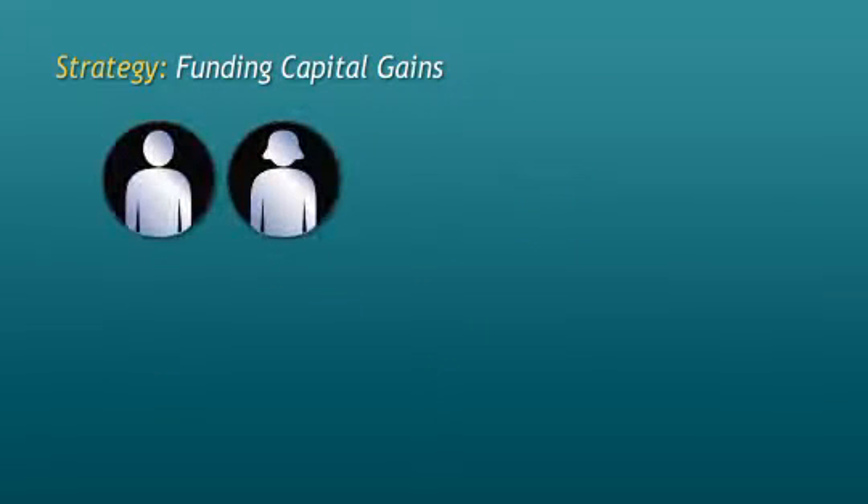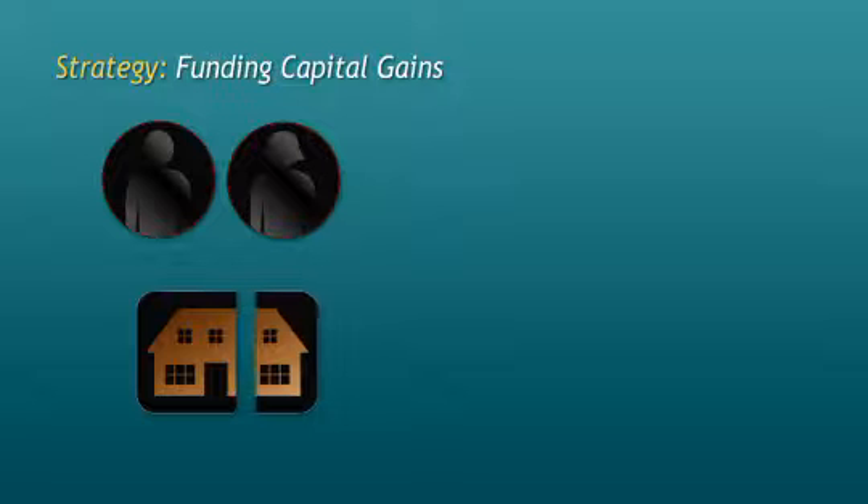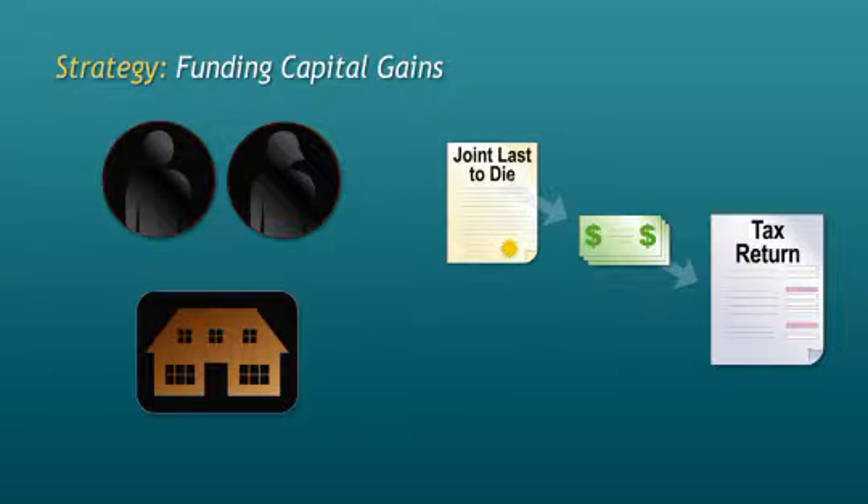A common asset that will generate a capital gain upon the last death of spouses is the family cottage. In many cases, the cottage has been owned by the family for a long period of time and has appreciated significantly in value. This appreciation will create a considerable tax liability that could put the transfer of the family cottage in jeopardy. Joint last-to-die insurance can fund this tax liability.